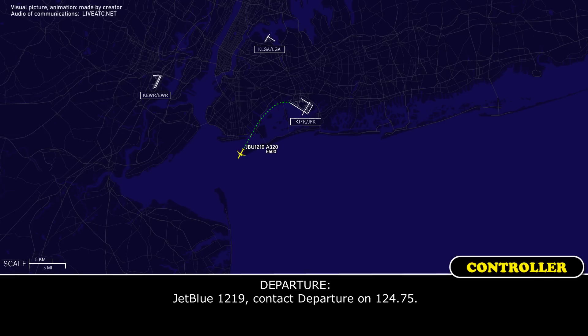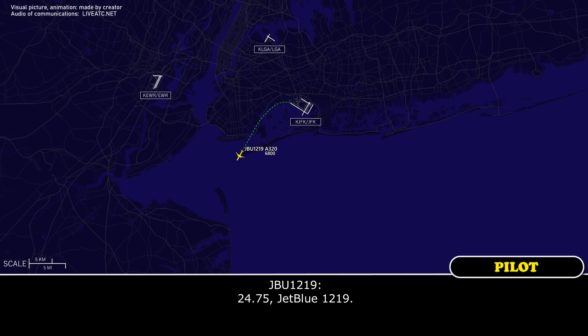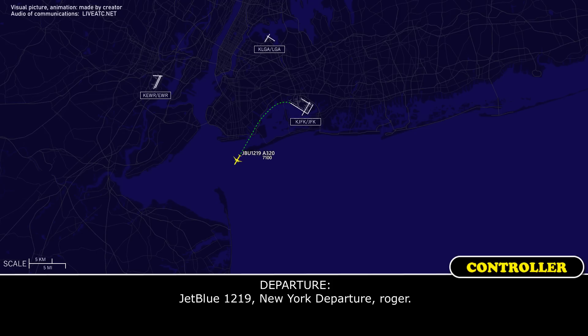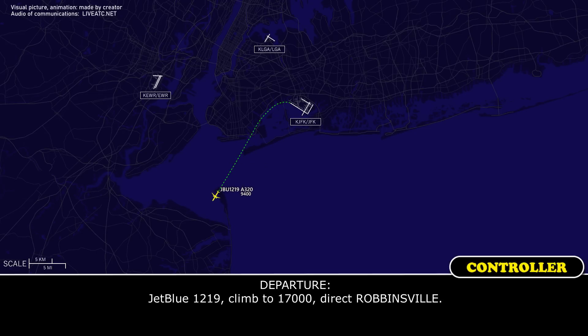JetBlue 1219, contact Departure 124.75. 24.75, JetBlue 1219. JetBlue 1219 with your 7,000, climbing 11,000. JetBlue 1219, new departure, roger. JetBlue 1219, 17,000 direct, roger.